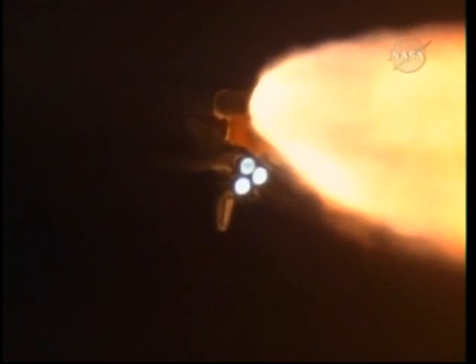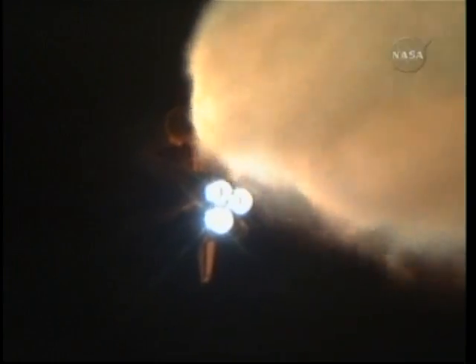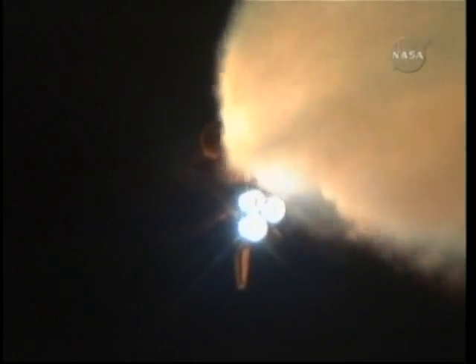At liftoff, the fully-fueled shuttle boosters and external tank weighed 4.5 million pounds. The total thrust at launch was 6,425,000 pounds. All systems continue to function well: three good main engines, three good power-generating fuel cells, and three good auxiliary power units for the hydraulic system.